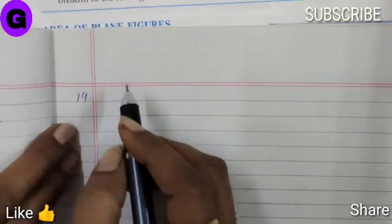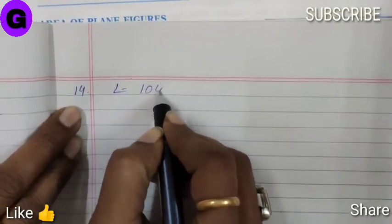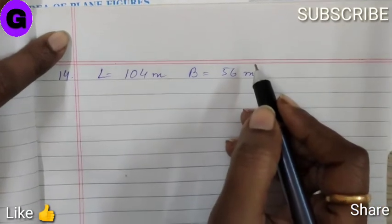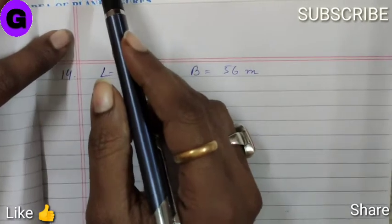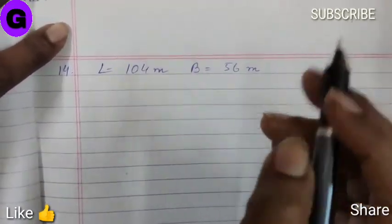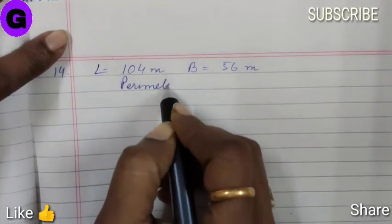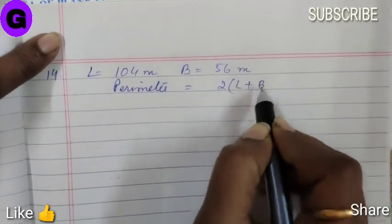Sum number 14. A rectangular park has length 104 meter and breadth 56 meter. Anjali walks around it at the rate of 4 km per hour. So what time will she take in making 5 rounds of the park? 5 rounds means we have to first find the perimeter. Perimeter is equal to 2 into (length plus breadth).